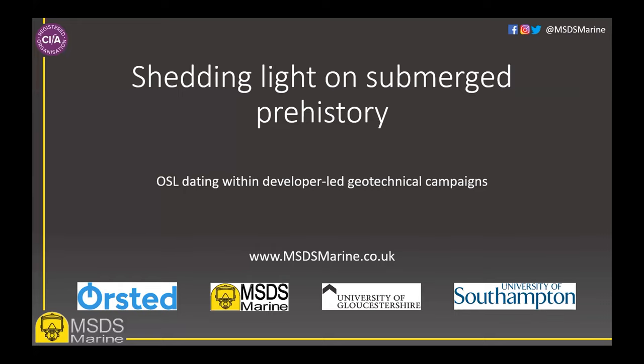Our presentation today is going to look at protocols for successfully integrating optically stimulated luminescence — or OSL — dating within developer-led geotechnical campaigns, and OSL analysis methods which essentially allow us to investigate and better understand submerged prehistoric landscapes. It's going to be presented by myself, Sally Evans from MSDS Marine, Dr Michael Grant from Coors based at the University of Southampton, and Professor Philip Toms from the University of Gloucestershire. The information within the presentation is based on geo-archaeological work we carry out together on development-led projects, and we're going to focus on a case study from a site where Ørsted is our client. MSDS typically manage the work as part of wider contracts, while Coors carry out specialist geo-archaeological work and the University of Gloucestershire conducts the OSL analysis.